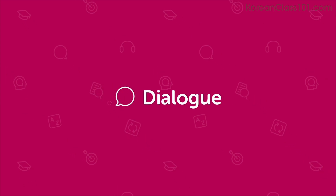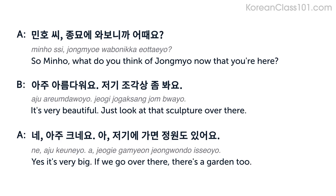First, listen to the dialogue with the text on the screen.